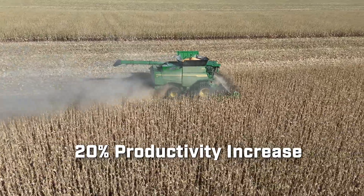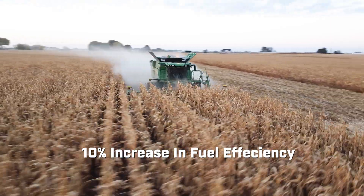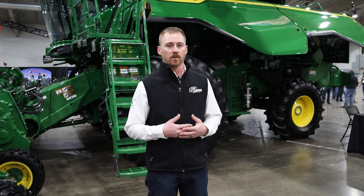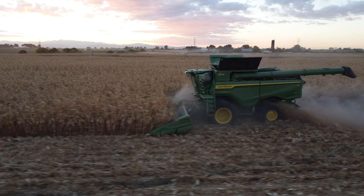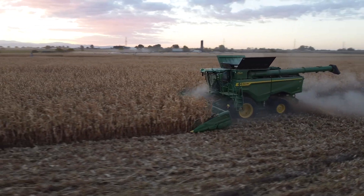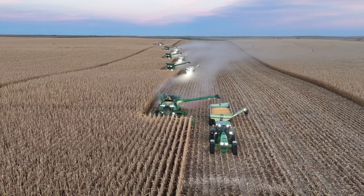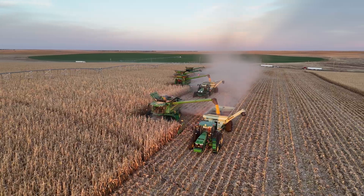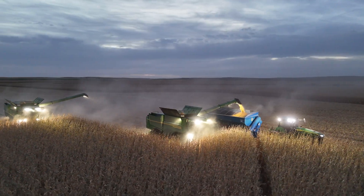Through our demos we noticed a 20% productivity increase and also a 10% increase in fuel efficiency, so we're running at a more optimized level with the machine. We're hitting our peak performance all throughout the day and we're not limited by our operator. This technology is able to be utilized on any size operation, whether you're a mom-and-pop farm of 1,500 acres or a large-scale operator of 10,000 acres. These technologies help you get more out of your acres, get more out of the field every day, and just be more efficient and sustainable.